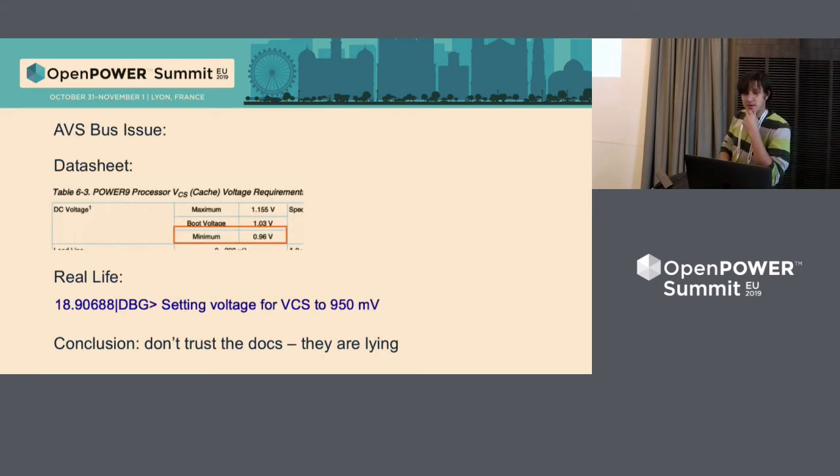The third issue was the AVS bus. If you read the datasheet, the VRM has voltage margins. We put those voltage margins inside the VRM controller — logical, right? But when we tried to boot the system, it didn't boot. Looking at the debug console, we noticed that the CPU was trying to set voltage below the margin. We wrote emails to IBM, and IBM said the datasheet was incorrect and would be corrected. We adjusted the margins and the system was able to boot. Conclusion: don't trust the docs — the docs lie.